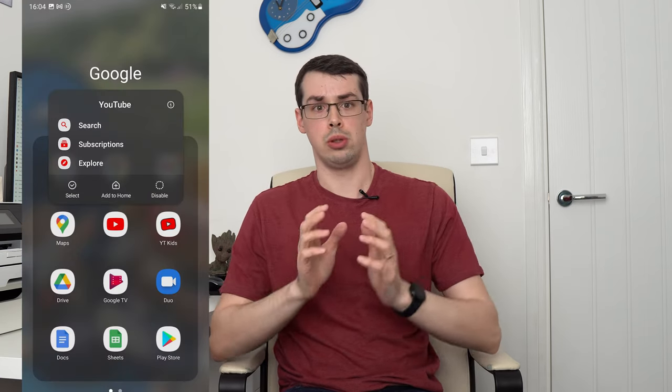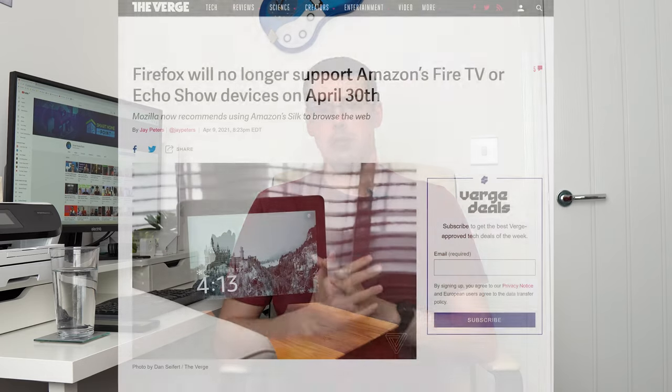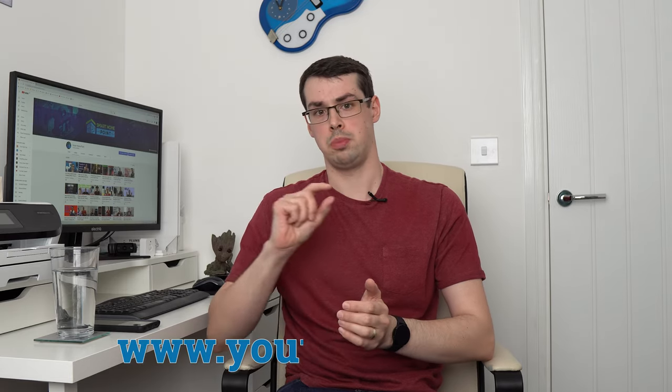The first thing to know is that the Echo Show is not app-based. You can't just uninstall YouTube and install YouTube Kids like you can with an Android or iOS phone. The Echo Show uses some fairly custom and proprietary software, and the main way that you access internet stuff is via a bundled web browser. This used to be Firefox, but now it's Amazon Silk. Thankfully, YouTube Kids isn't just a mobile app — it's also a website available at YouTubeKids.com.